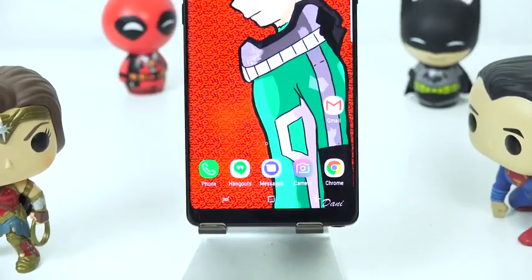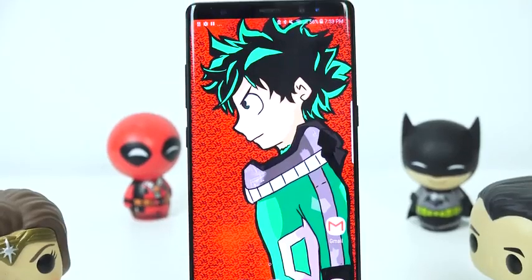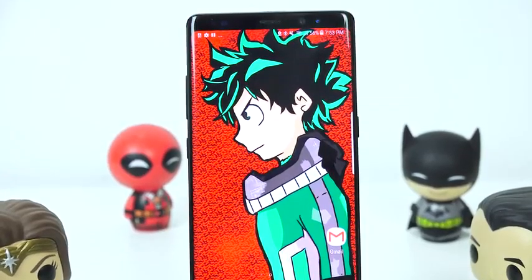Hey guys, Thunder E here and welcome to our 30-day Flashpoint review of the Galaxy Note 8. And you're going, wait — why are you calling it a Flashpoint review? Because we are going back in time to find out exactly what we think about the Galaxy Note 8 after 30 days. I've been using this device for quite a bit of time now — 30 full days.